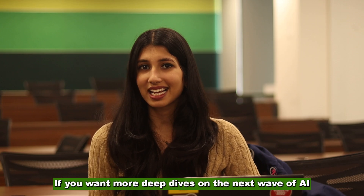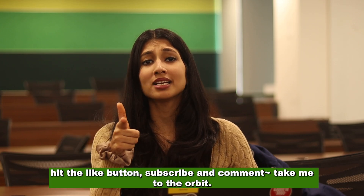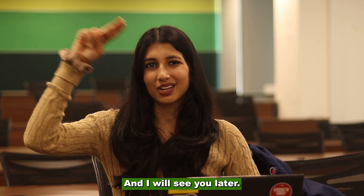If you want more deep dives on the next wave of AI, hit the like button, subscribe, and comment 'Take me to the orbit.' And I will see you later.